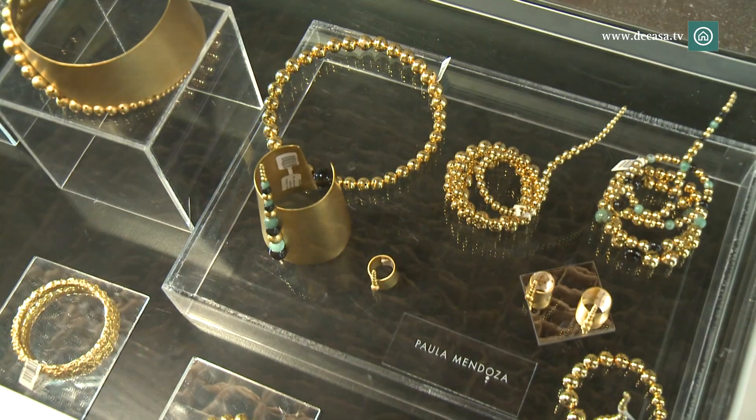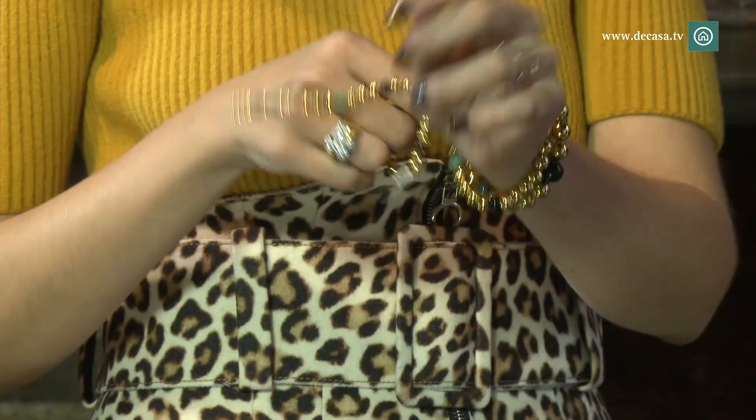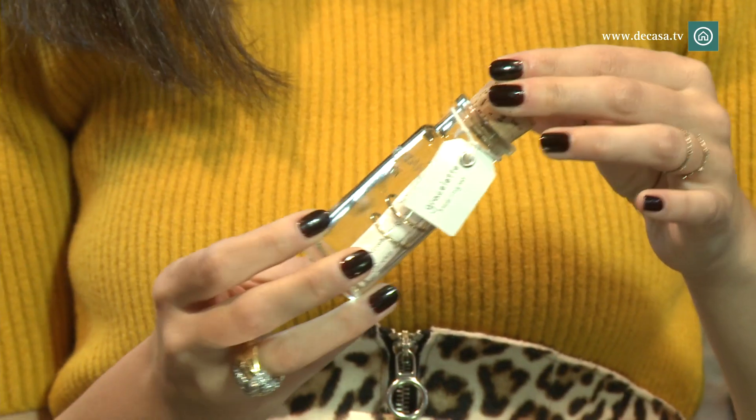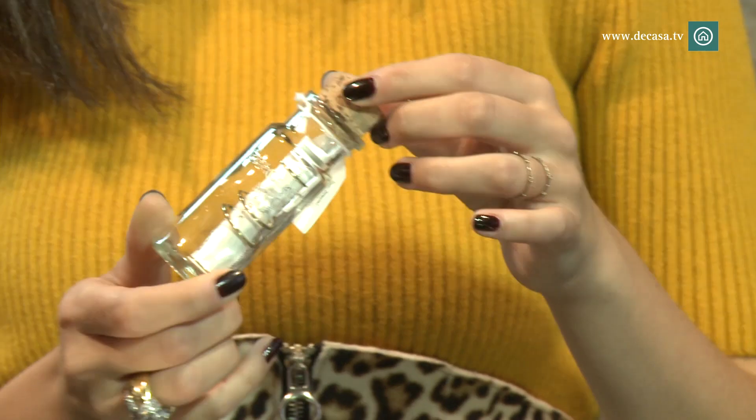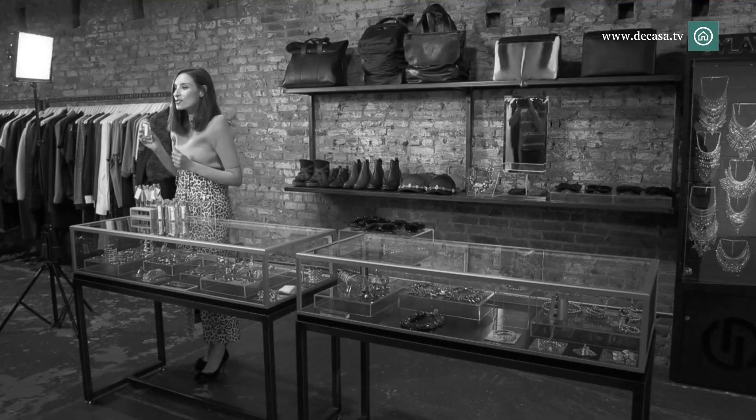And I couldn't forget Paula Mendoza, one of the most influential jewelry designers in New York. As you know, New York is full of Latin designers and Paula is one of the most influential. And finally, I don't want to forget these small details: rings that come inside a glass bottle, as if it were a message. They are an ideal gift.